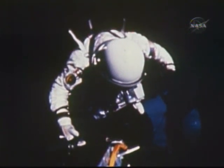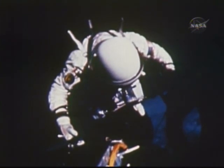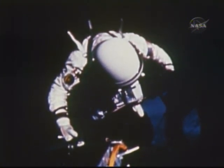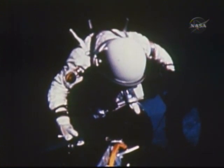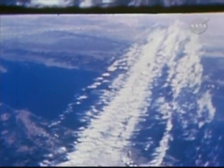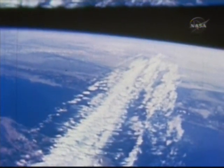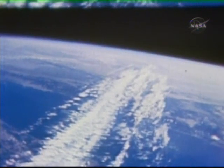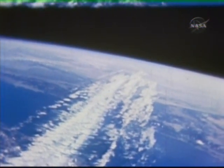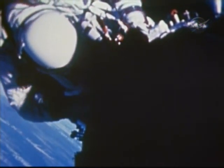After finishing up at the Agena workstation, Aldrin makes his way along the handrails to the hatch and the rest period. At this time, he is at the adapter area and has been conducting the EVA for more than 40 minutes. Although we have no onboard film of the adapter work area, the pilot performed seven tasks there, much as we saw in the underwater simulation.